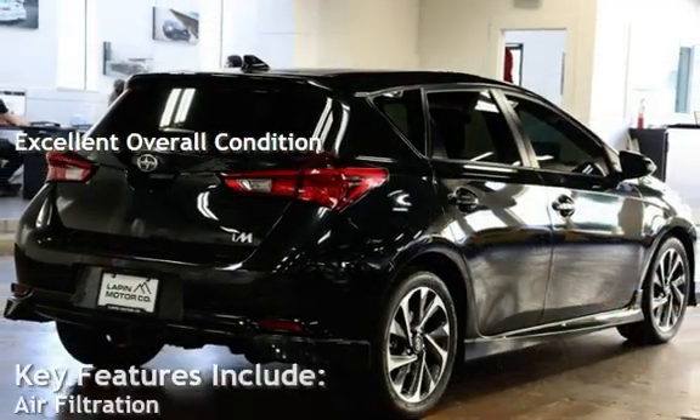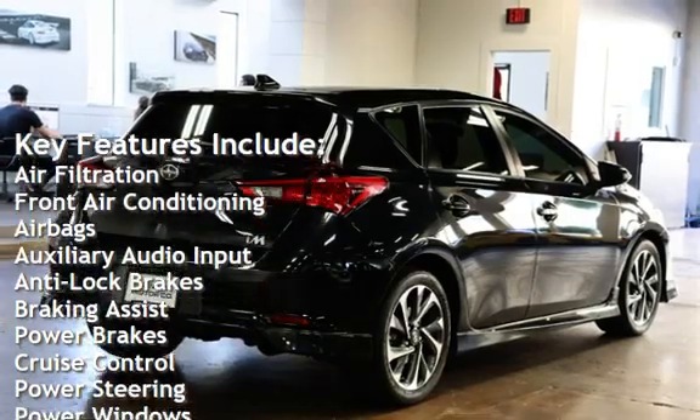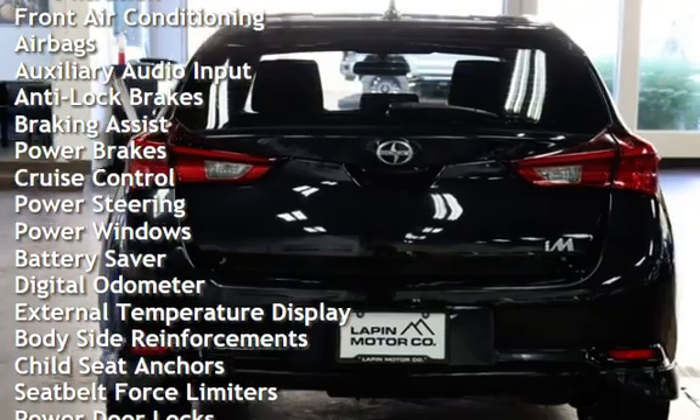Key features include air filtration, front air conditioning, airbags, auxiliary audio input, anti-lock brakes, braking assist, power brakes, and cruise control.